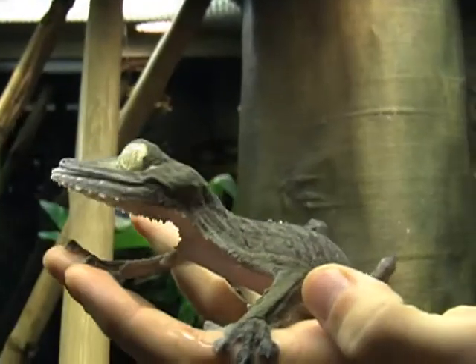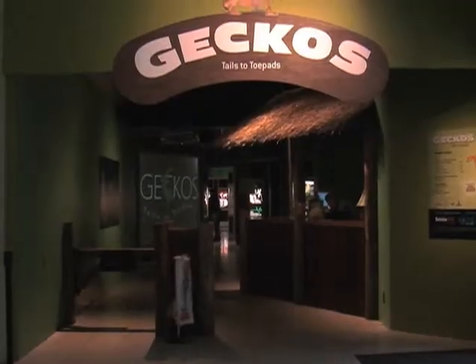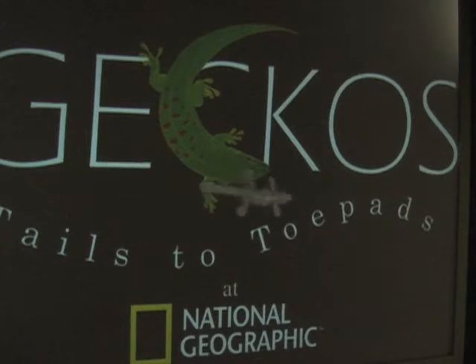Geckos come in many colors, shapes, and sizes. They're very eerie-looking. These guys almost look alien. Colin Walker is the zookeeper in charge of the gecko exhibit at the National Geographic Museum in Washington.